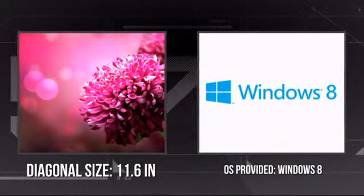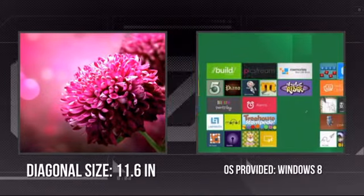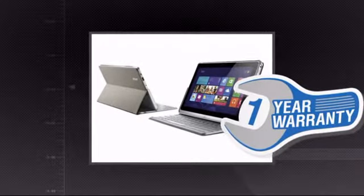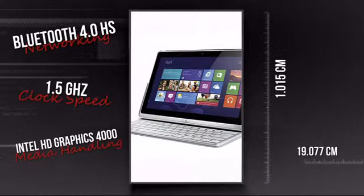It has a razor-sharp 11.6-inch screen and a Windows 8 Pro operating system. Plus you get a one-year warranty direct from Acer. This is your chance to get a tool that lets you do more anywhere. Get it now at MISCO.